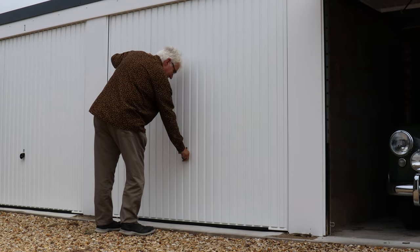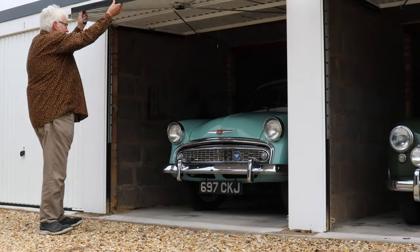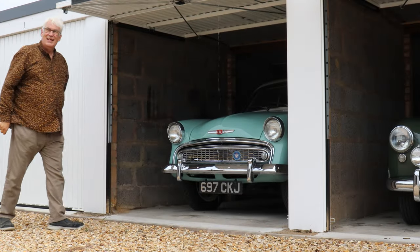We love a project car on Classics World, and when friend of the channel Peter Simpson showed us his restored 1958 Hillman Minx, we knew that you'd love it too.